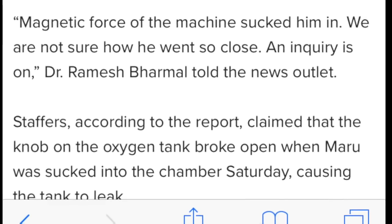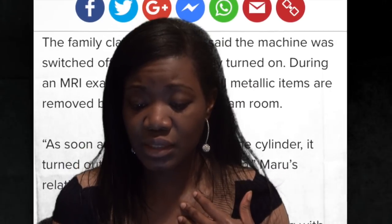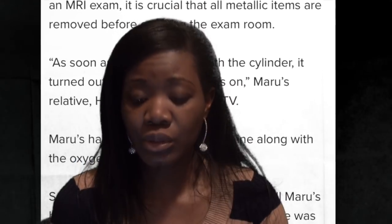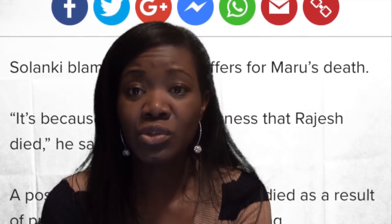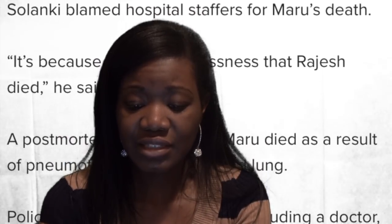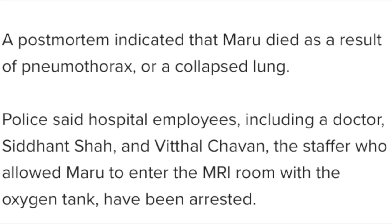It's kind of crazy who allowed him to enter that room — that will remain a mystery, at least to me. According to the Indian Express newspaper, as he went into the MRI room, the high-powered magnets in the machine drew him into the chamber and he overdosed on oxygen when the cylinder leaked. Police arrested a doctor, a ward assistant, and an attendant.